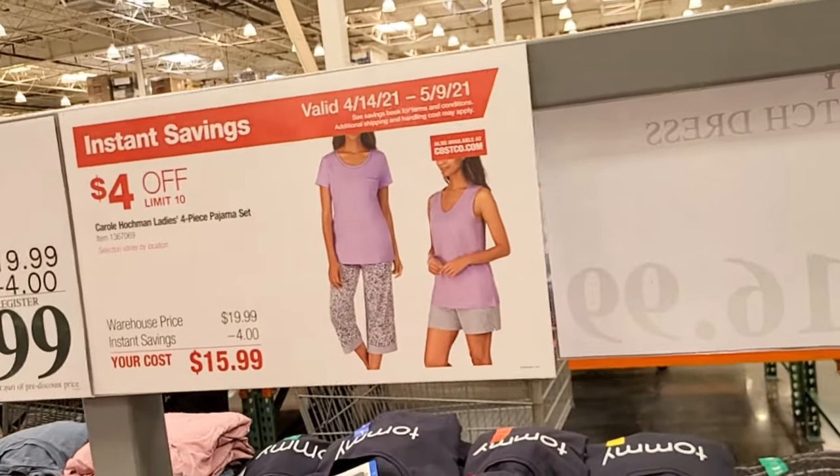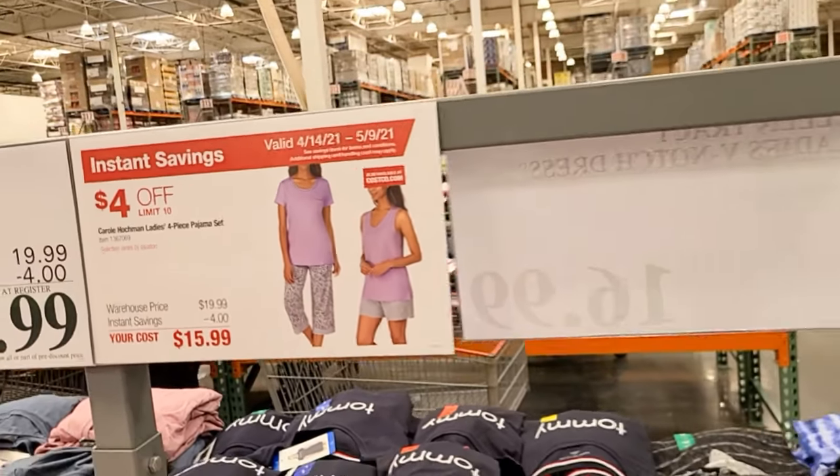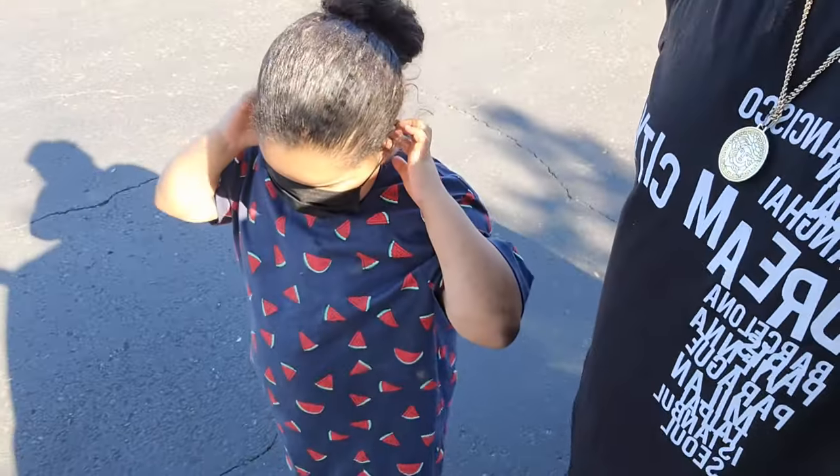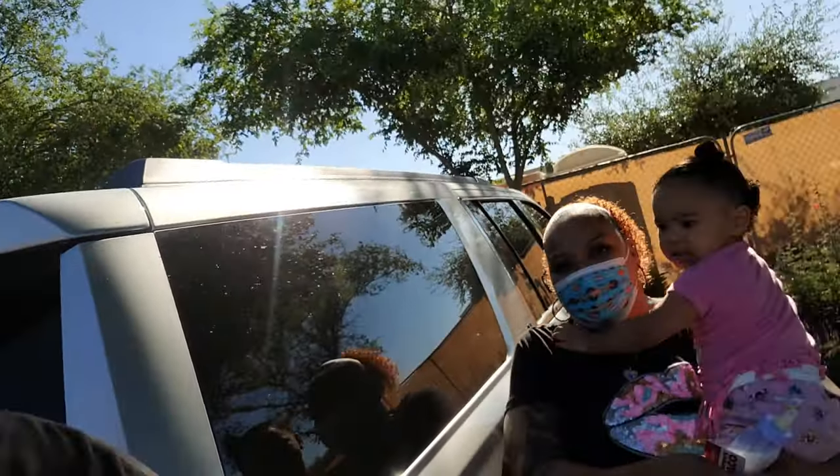They took four dollars off instant savings making it $15.99, and they have all of these pajama sets you can get your mom. Come get into Costco — let's see what Mother's Day deals they have. Cash is here getting ready, and K Money — Mother's Day, it is! What's up? They have these $12.99 items up here.